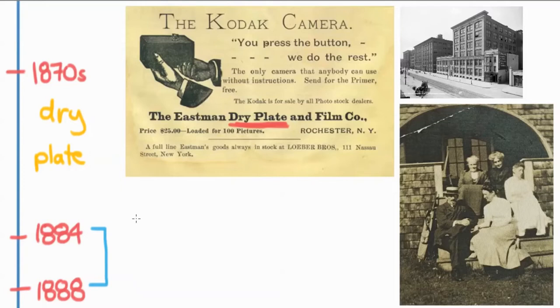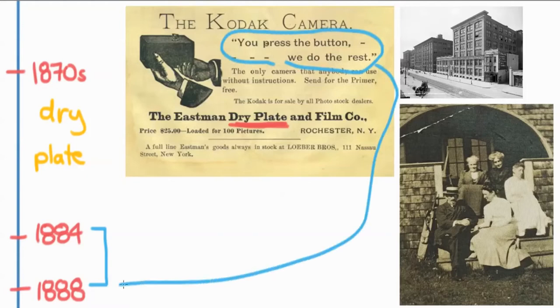In 1888, Kodak came out with the slogan 'You press the button and we do the rest.' They would send cameras to customers with 100 photos already in them. The person could take photos to their heart's content, then send them into the Kodak factory to get developed, and they would come back as prints. Part of my family is actually in a photo from this era — my great-great-great-grandpa — and most of those photos were probably taken on Kodak cameras.